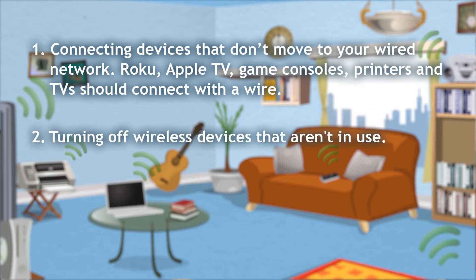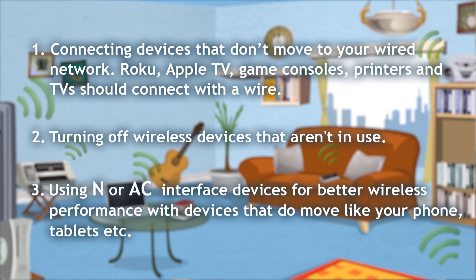2. Turning off wireless devices that aren't in use. 3. Using N or AC interface devices for better wireless performance with devices that do move, like your phone, tablets, etc.